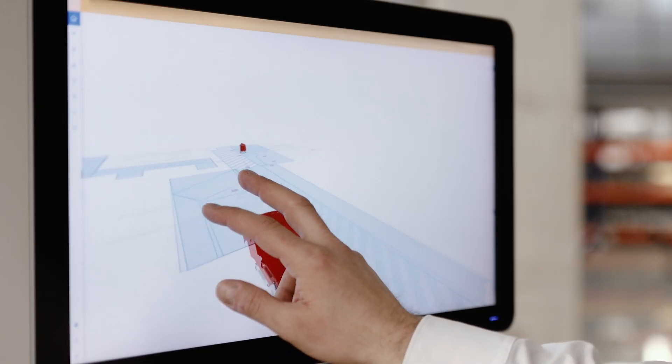AGVs, AMRs, or service robots. There are three major benefits to the painting process from the collaboration between Durst, Bluebotics, and CleanFix.